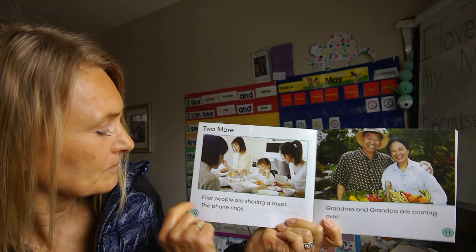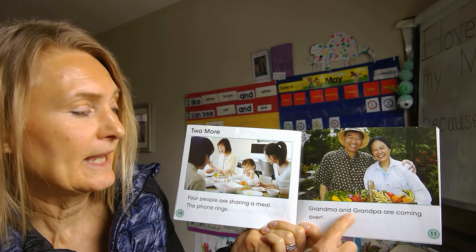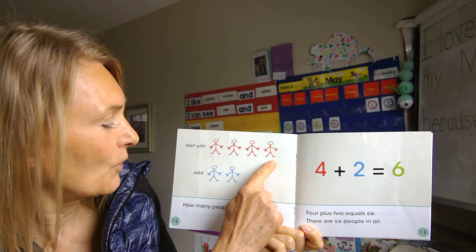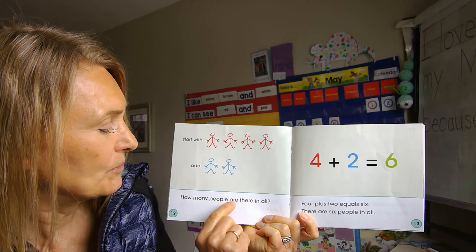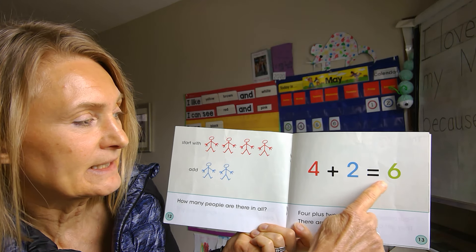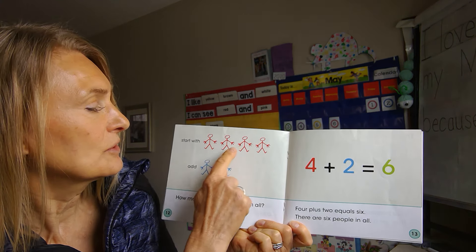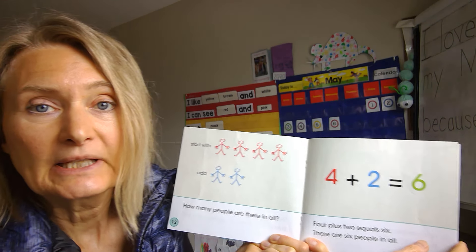Two more — four people are sharing a meal. The phone rings. Grandma and Grandpa are coming over! Start with four, add two more. How many people are there in all? Four and two is six. Four plus two equals six — one, two, three, four, five, six. There are six people in all.